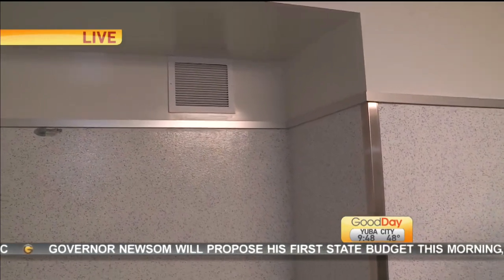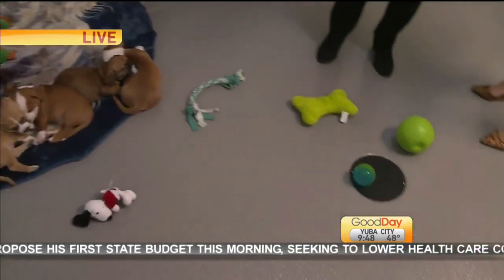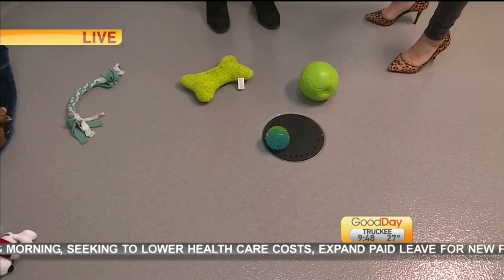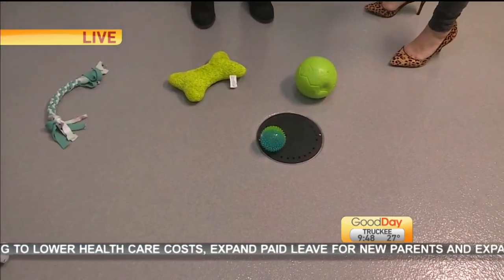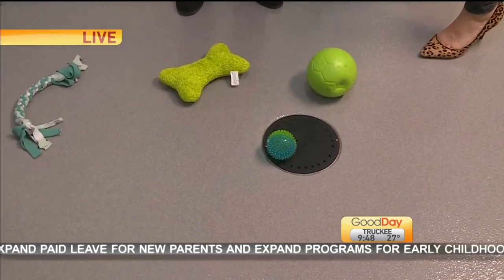Just like at home, everyone has to go to the bathroom. These little covers are for drains, and all of the animal waste goes into these drains. Just like at our homes, we flush the toilet and it goes out into the sewer system, so there's no cross-contamination whatsoever.